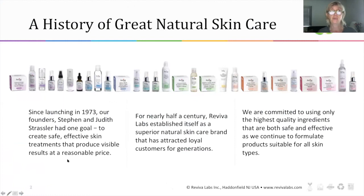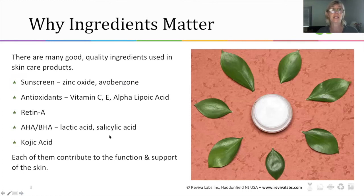Many of you know we have been around since 1973, when our founders Steven and Drew Strassler had just one goal: to create really safe, effective skincare treatments that produced a visible result at a reasonable price. We've been doing that now for nearly half a century. We're always committed to using the highest quality ingredients that are both safe and effective. That really is a great lead into our topic today — why ingredients matter, and more specifically the three I'm going to talk about.